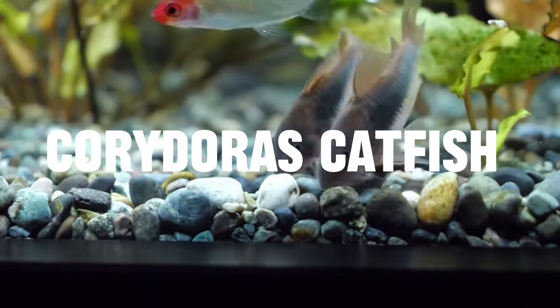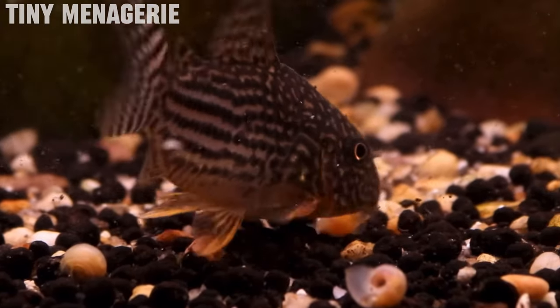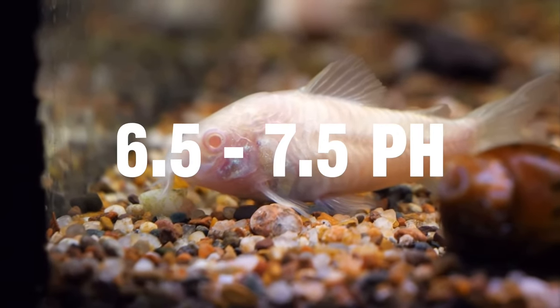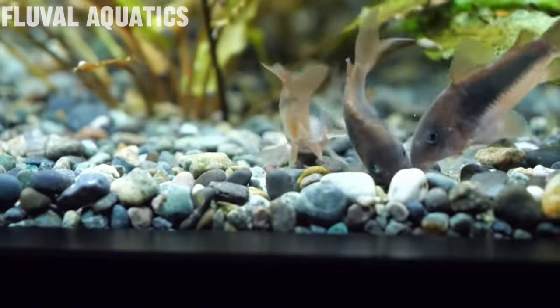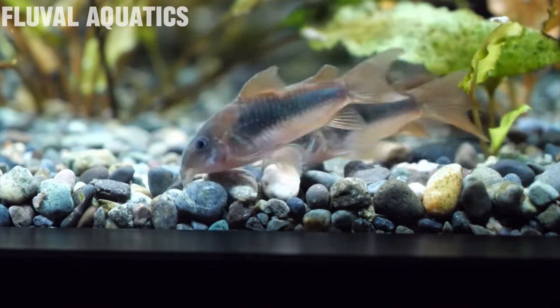Moving on, we have a super cool little catfish — corydoras catfish. Corydoras are a super peaceful, small, awesome little aquarium fish. These guys won't really eat your live snails, but if you collect some snails and crush them up they will sink to the bottom and your corydoras will definitely eat them. As for water parameters, you're going to want a pH of around 6.5 to 7.5 and a temperature anywhere between 20 to 26 degrees Celsius. As for diet, they love sinking live foods — black worms are one of the greatest, but they will also eat algae wafers, other sinking wafers and frozen foods.